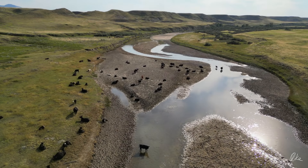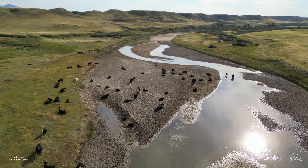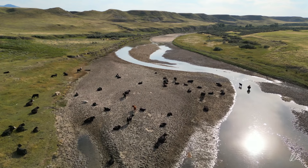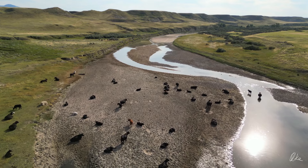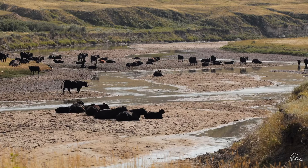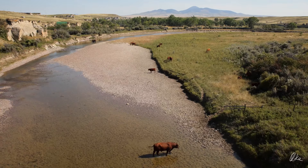The Milk River is running low. In fact, this is probably the lowest it has been in, maybe a hundred years. Where these cattle are lazing on sandbars and wading in the shallow water, in a normal year right around now, the Milk River would be full from grassy bank to grassy bank. But not this year.